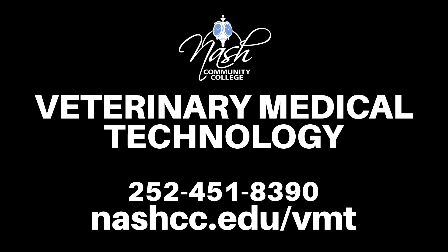Call 252-451-8390 or visit nashcc.edu/vmt today.